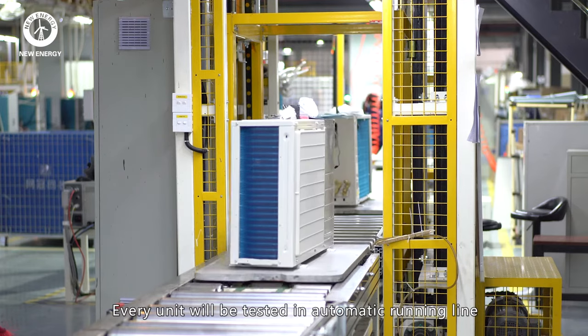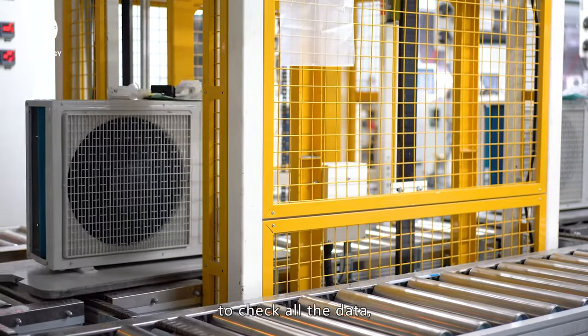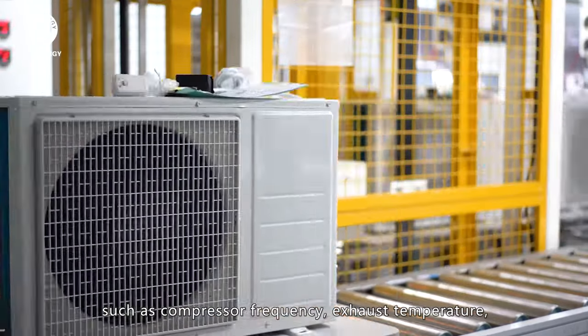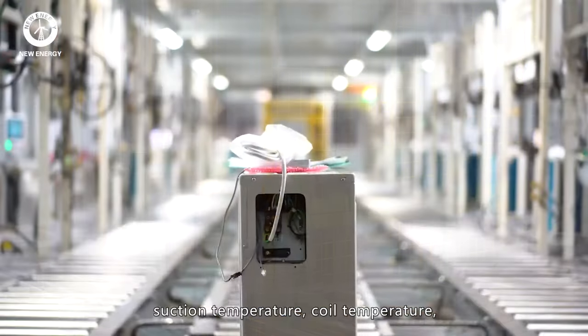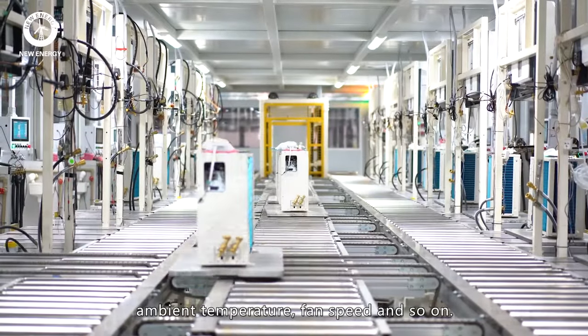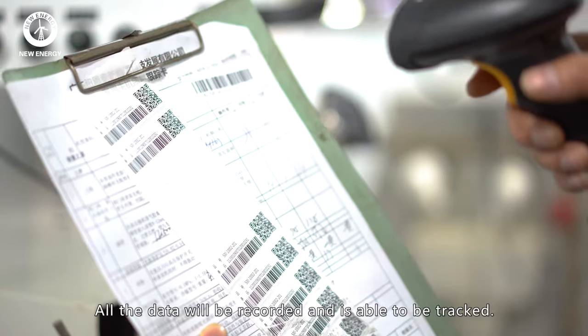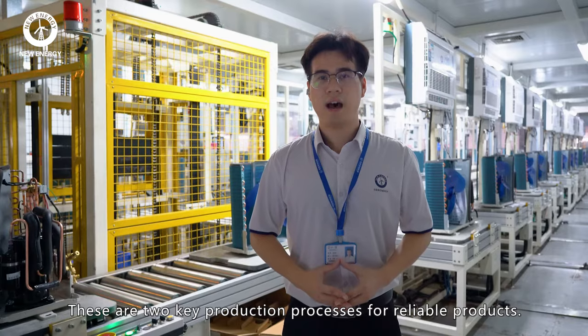Every unit will be tested in an automated running line to track all the data, such as compressor frequency, exhaust temperature, suction temperature, coil temperature, ambient temperature, fan speed, and so on. All the data will be recorded and is able to be tracked. These are two key production processes for reliable products.